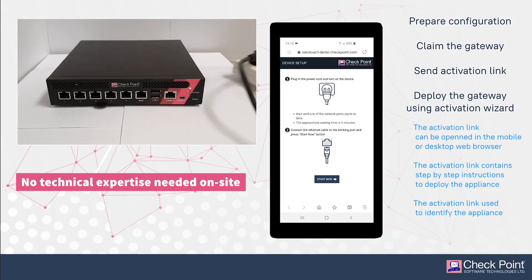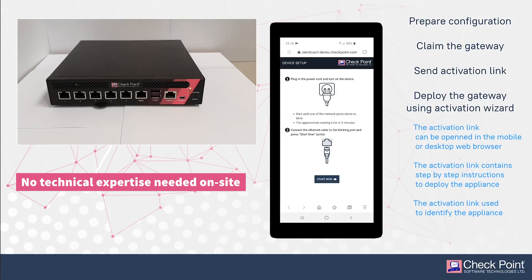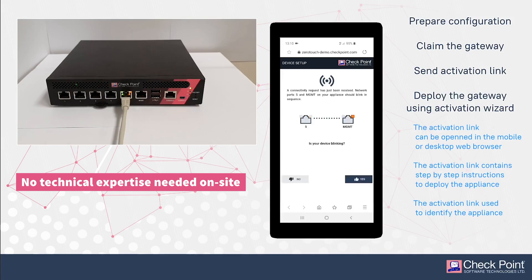What we're looking at here is our brand new gateway. Let's go ahead and plug in the power. Now we need to wait for one of the network ports to start blinking so I can insert my network cable. Let's start the zero-touch installation for new gateways. You can see the connectivity request has now been received, and the network port and management on our gateway should start blinking in sequence.